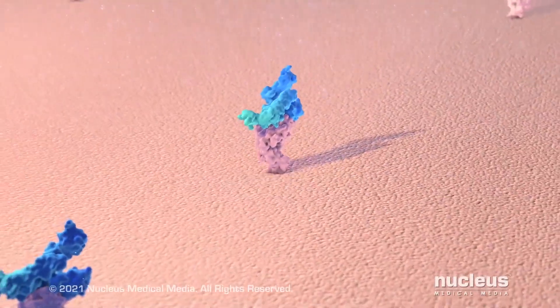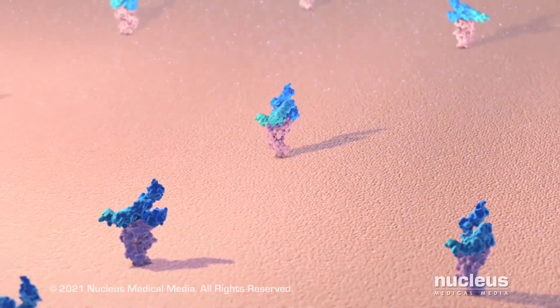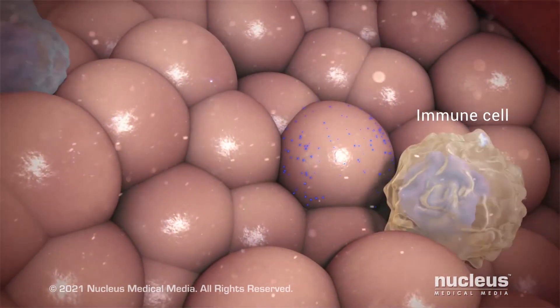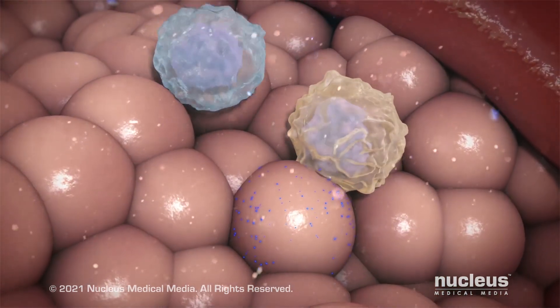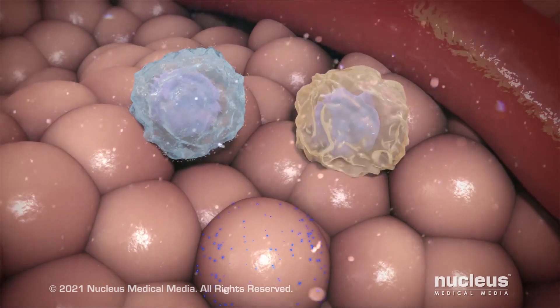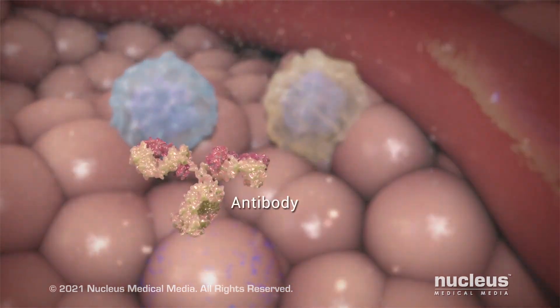Next, your cell presents the piece of the spike protein on its surface. This allows your immune cells to detect the protein and recognize that it doesn't belong there. As a result, your immune cells begin making antibodies as part of an immune response to the virus.